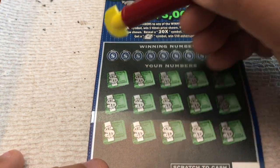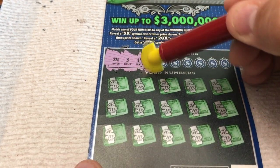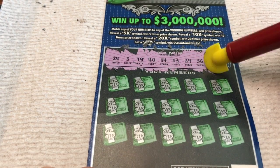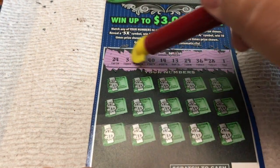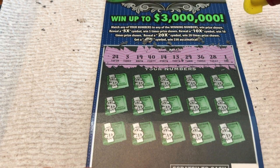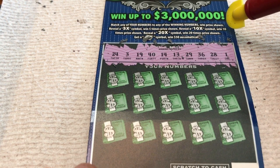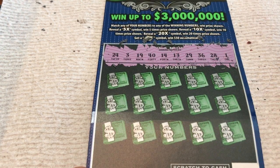Here we go — 3 million dollars on one ticket! Winning numbers are 24, 3, 19, 40, 14 — lots of fours — 13 sequential. 29, 36, 28. We've got 1, 3, 13, 14, 19, 24, 28, 29, 36, and 40. Well, we've got a 1 to 40. And only 30 is the 36, and only 40 is the 40.